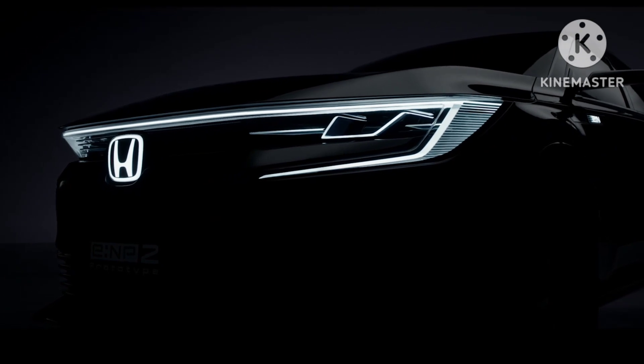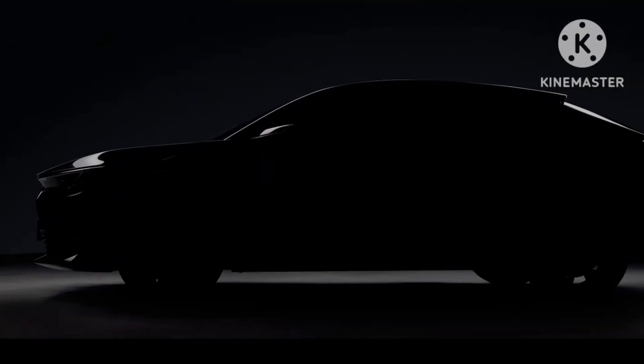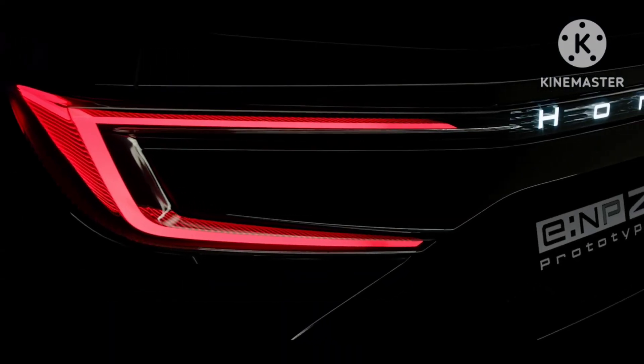Honda has showcased 4 different electric concepts at the Shanghai Auto Show. These are: ENGT, ENSUV, ENS2, and ENP2.